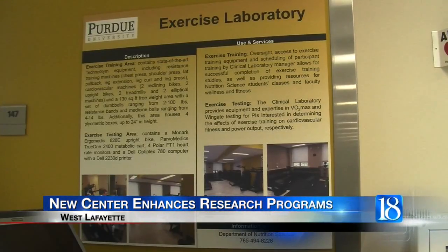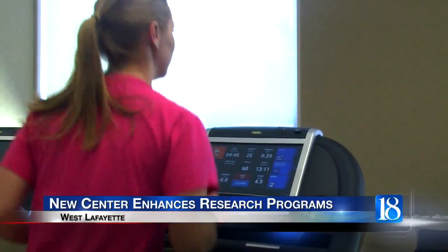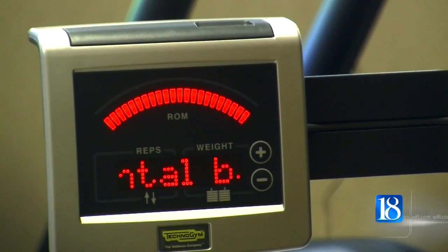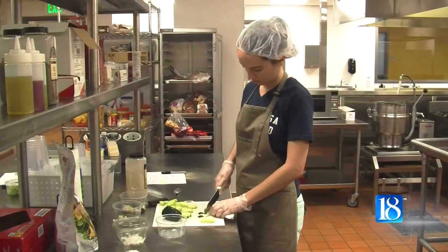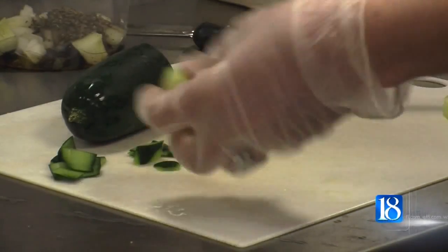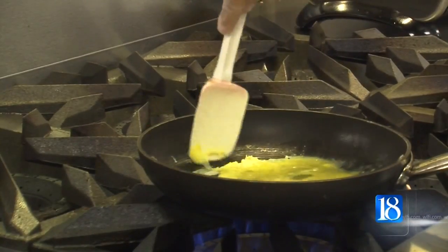A collaboration like no other is now possible to students and researchers thanks to a new facility at Purdue's Department of Nutrition Science. In January, the 4,000-square-foot Nutrition and Exercise Clinical Research Center opened its doors. Nutrition science professor Richard Mattis says while the exercise and nutrition programs worked with each other in the past, now there will be even more ways to integrate nutrition and exercise.